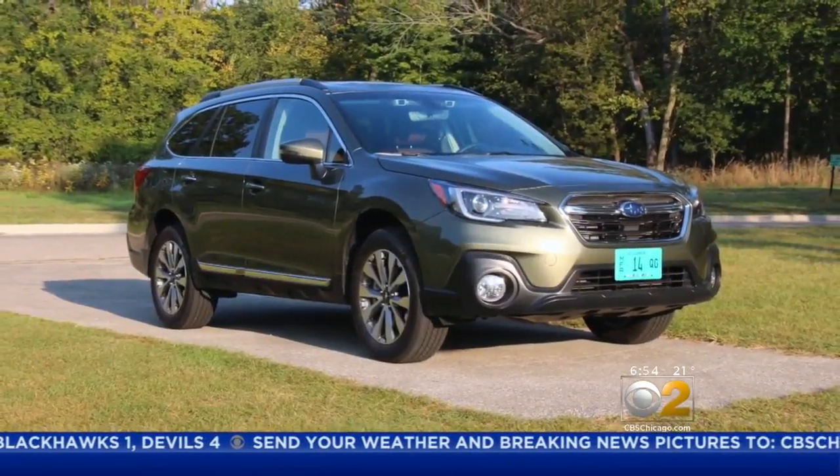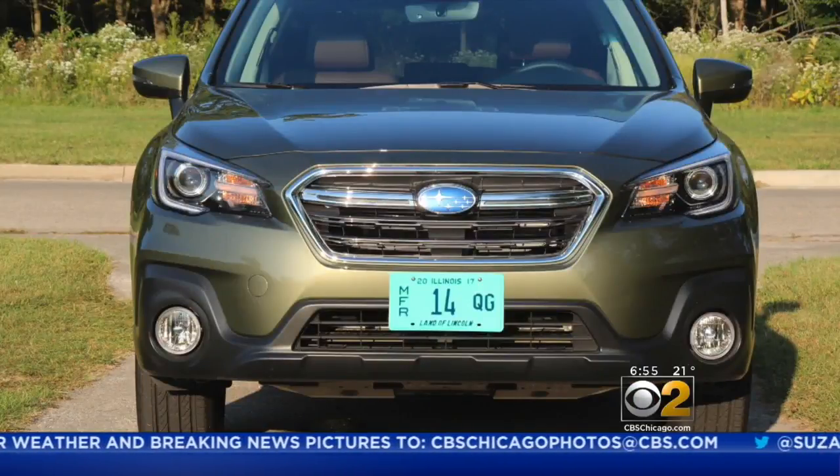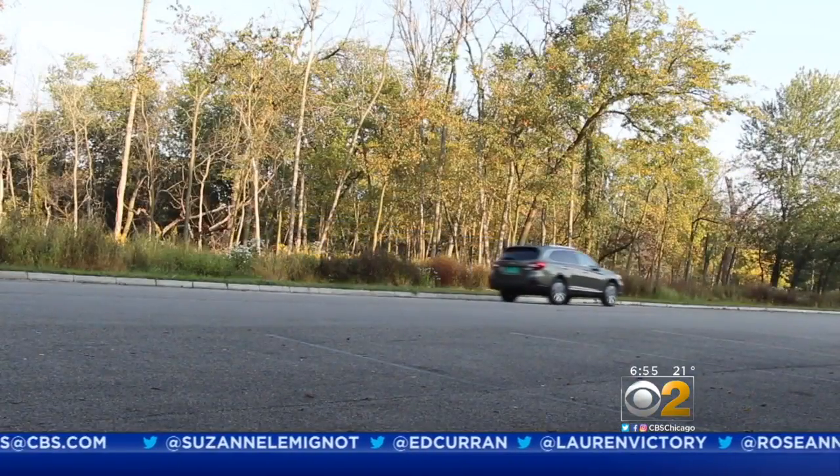For practicality and safety, I'm impressed by the Subaru Outback. The vehicle instantly gets a nod and a little bit of a smile when you first get behind the wheel. There's a lot Subaru gets right here, and you know it right away.